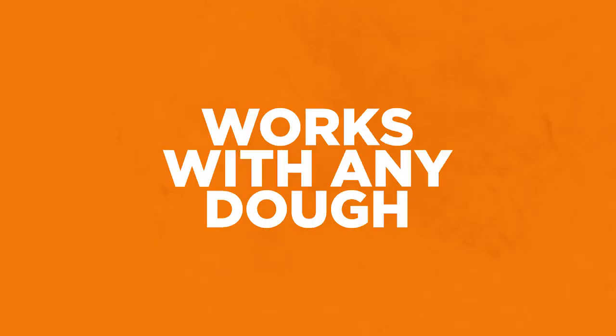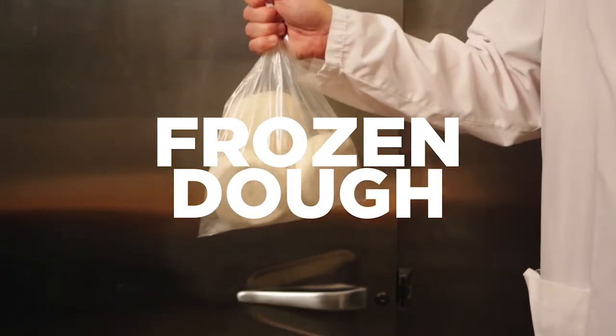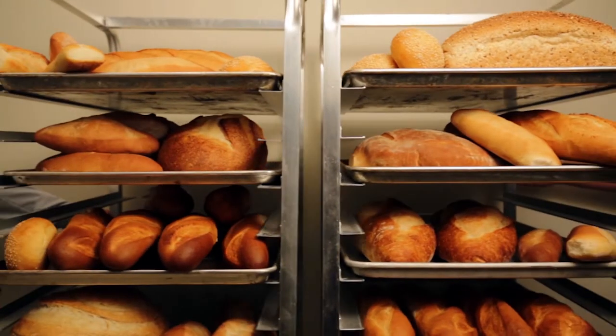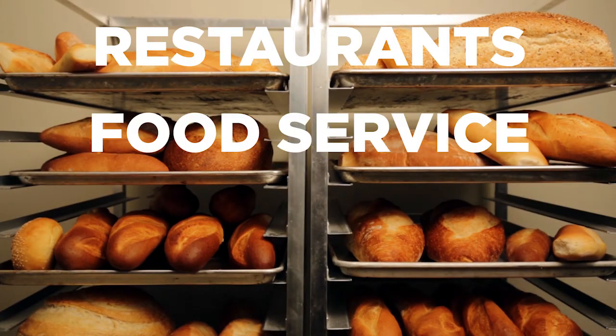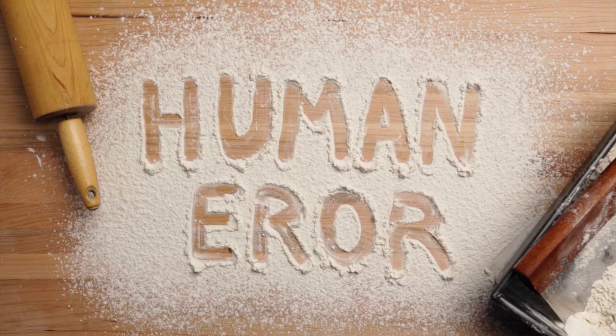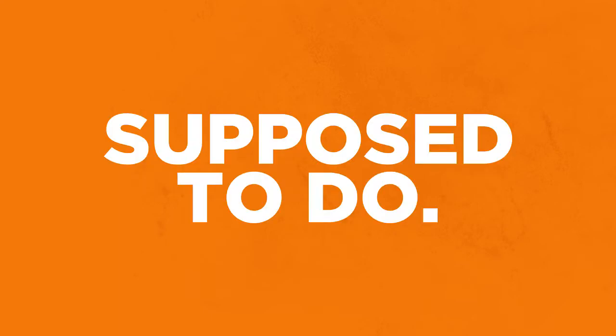FlexFirm works with any dough that contains low sugar levels. That means lean dough, frozen dough proofed by somebody else, pan pizza and pizza balls. And it's especially great for customers like restaurants, food service, sandwich shops, and retail bakers. Any time human error comes into play, FlexFirm helps your dough do what it's supposed to do.